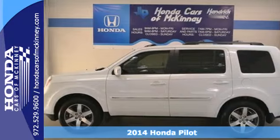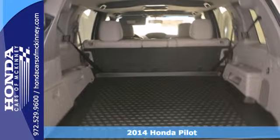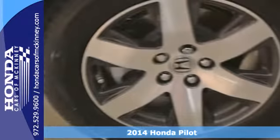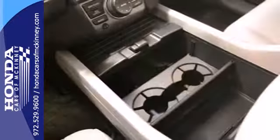Here's a 2014 Honda Pilot Touring. This Pilot's innovative features make for plenty of great times. It includes climate control, Bluetooth hands-free link, and flat folding second and third row seats.